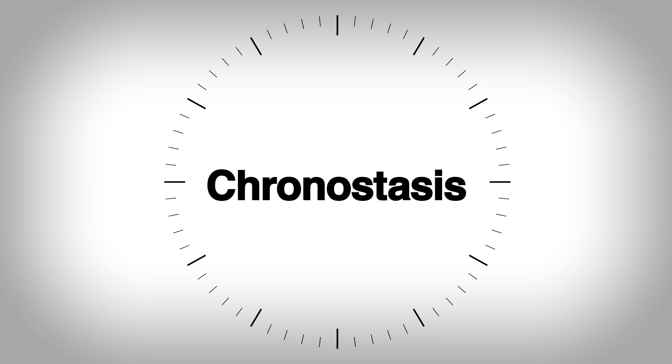Have you ever looked at a clock and felt like time was standing still? It wasn't your school or office trying to get you to stay longer. This is known as chronostasis, or saccadic masking, commonly referred to as the stopped clock illusion.